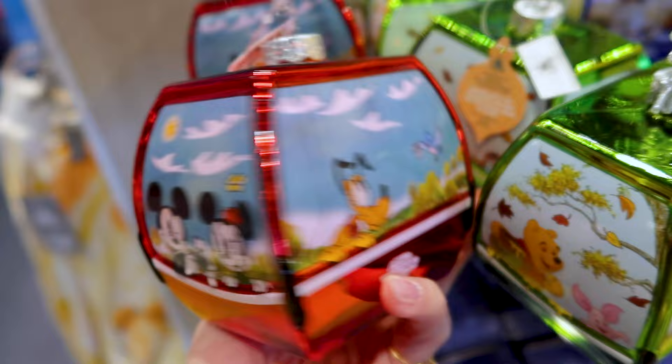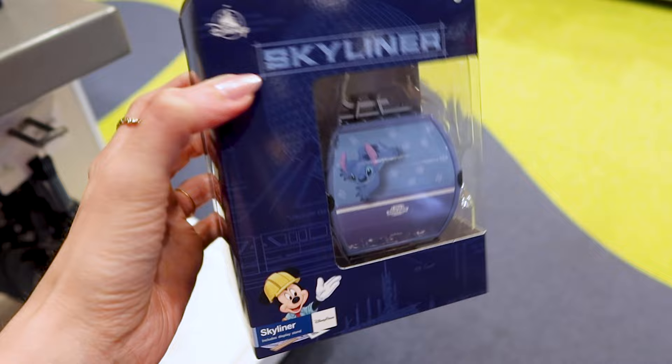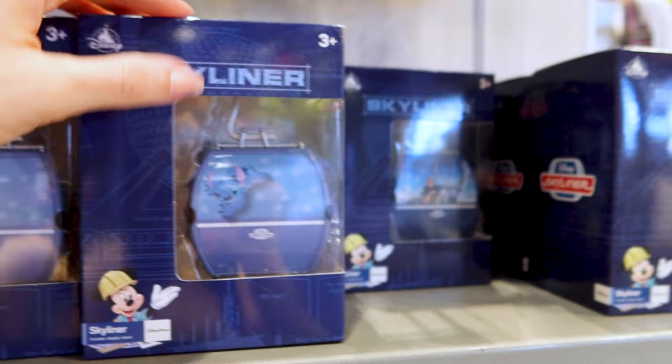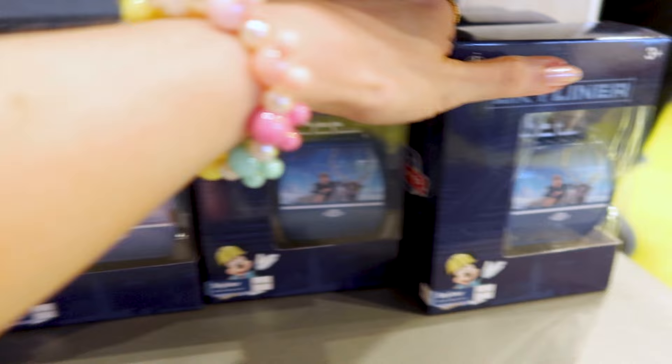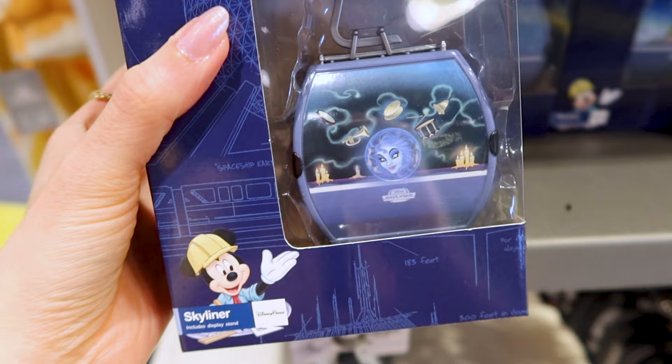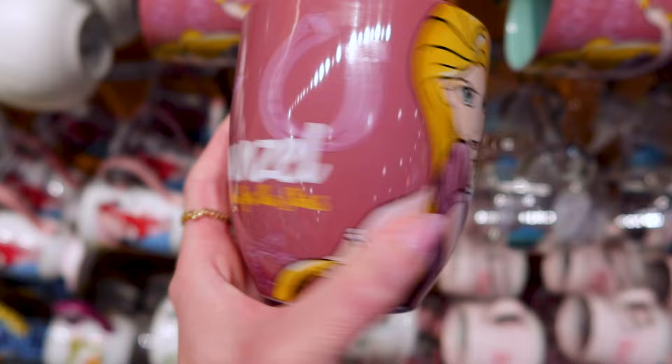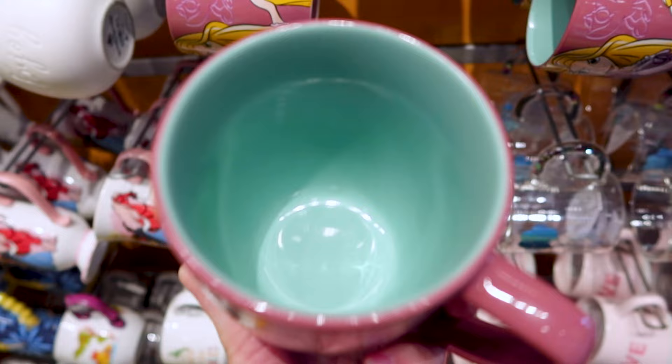Last but not least we have Chip and Dale, Mickey and Minnie, and Pluto with a little bird. For $20 they have a display Skyliner that you display on a little stand — they have the Stitch one, a Frozen one, and the same designs as the ornaments. We have Madame Leota from the Haunted Mansion — look at the Hitchhiking Ghosts!